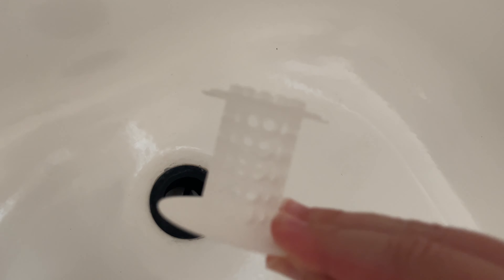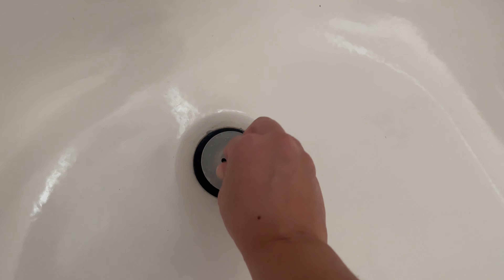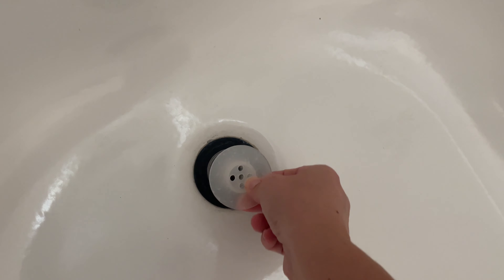Here is the drain in my bathroom, here is the TubShroom, and you just super easily stick it in there. As you shower it'll catch all of the hair and keep it from going down the drain. It's super easy — just stick it in, pull it out, clear it off, and then use it again.